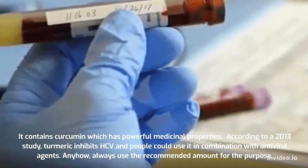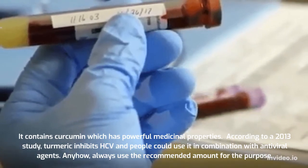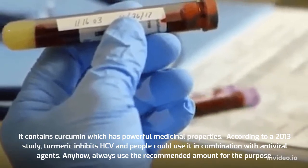Turmeric contains curcumin, which has powerful medicinal properties. According to a 2013 study, turmeric inhibits HCV and people could use it in combination with antiviral agents. Always use the recommended amount for the purpose.